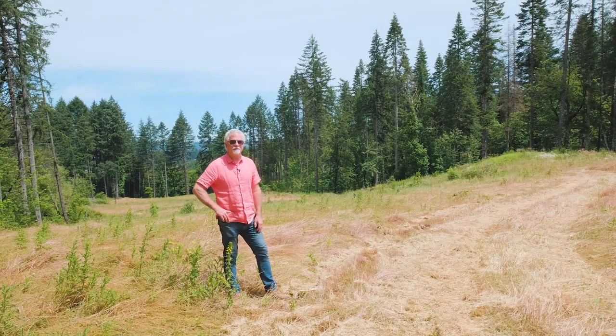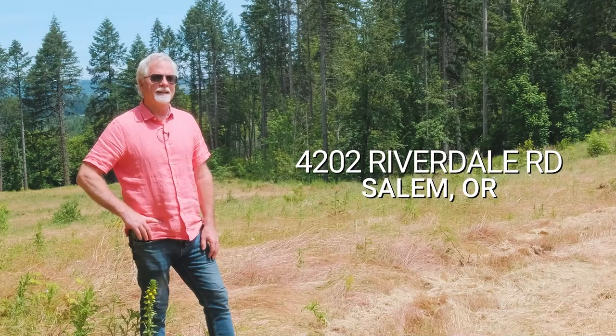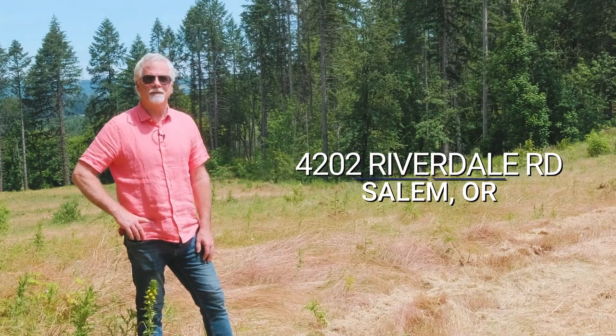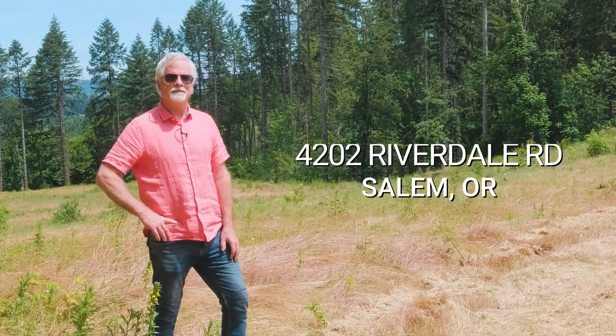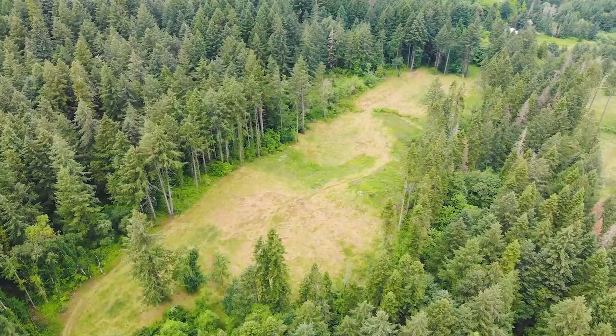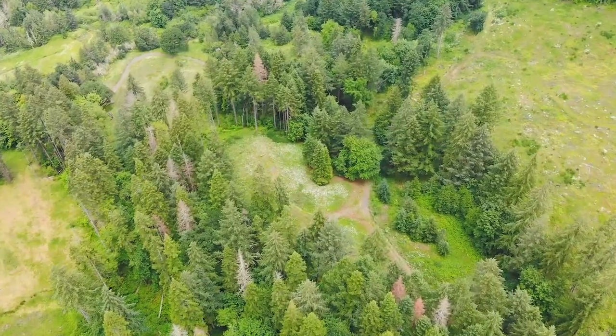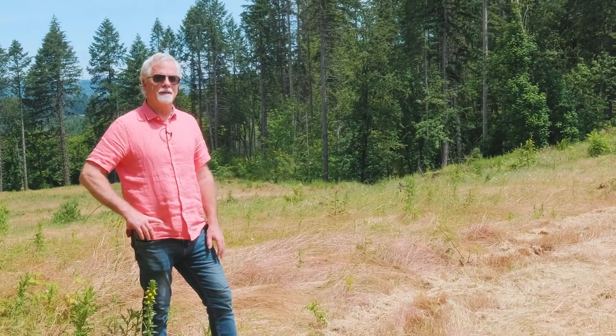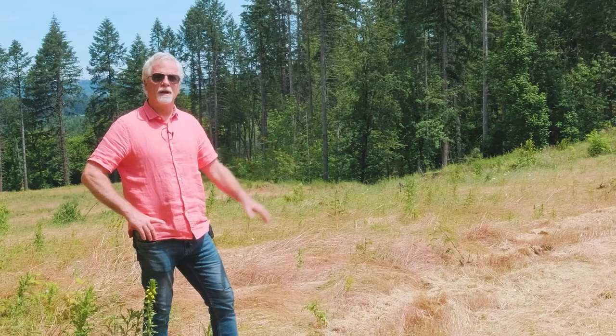Thank you so much for joining me today. It's a beautiful day for a tour. Again, we're at 4202 Riverdale Road South, off of River Road in Salem — 40 acres with some marketable timber, some replanted timber, and a beautiful home site with a well installed.